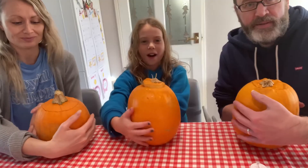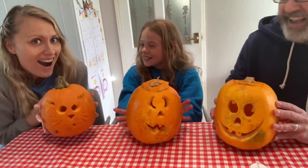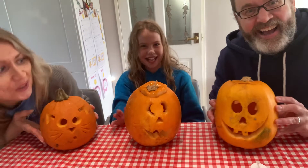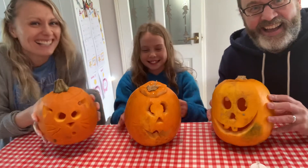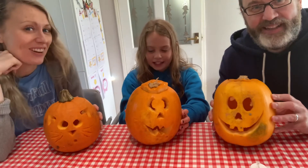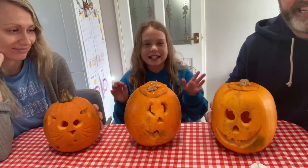Right now I want you guys to comment down below who you think is the best, and then later I'm going to ask you who you think is the best again. I like it. Mine's the best. Very debatable. Okay guys, I want you to comment down below which one you think is better.